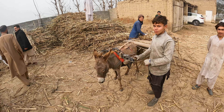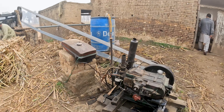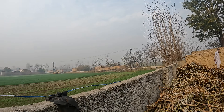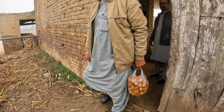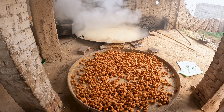There's a donkey. Oh wow, there's the sugar. That's what it turns out like. Here we go. So this is the end product.